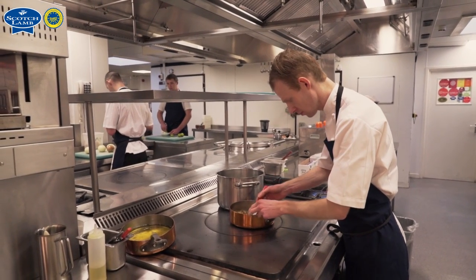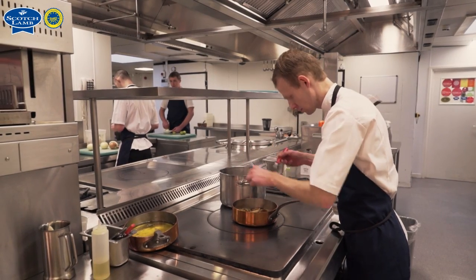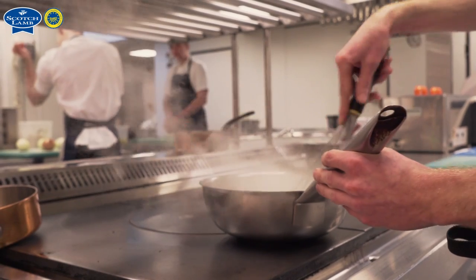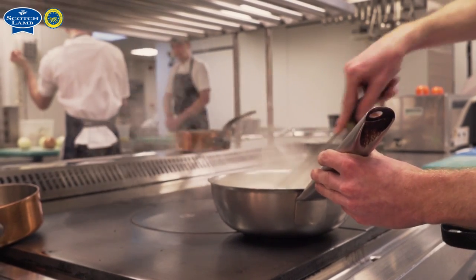We tend to train our staff from the very basics, so a chef will start on the larder section. We'll give them six weeks on each section, moving around the kitchen and covering all aspects — whether it's butchery, sauce making, and eventually pastry. So everyone in the kitchen right now has a strong repertoire across each section.